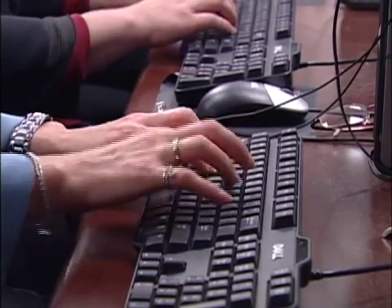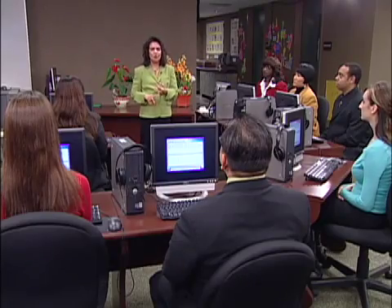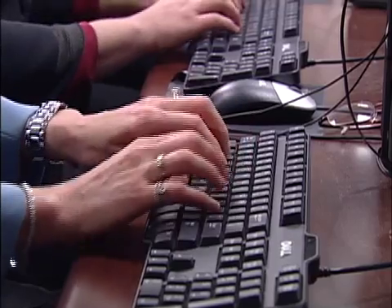In our fast-paced, computer-driven society, typing has become a survival skill in the workplace. As educators, leaders, and decision-makers, we are in the business of building people and developing people's skills. The decisions we make can affect their entire lives and career.